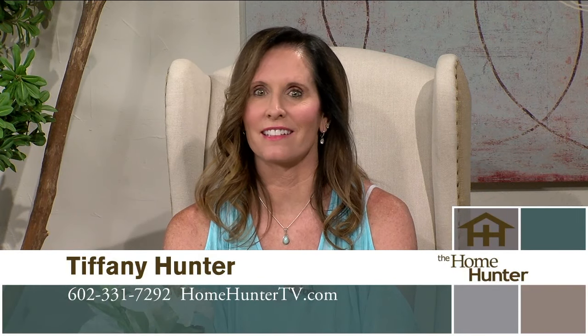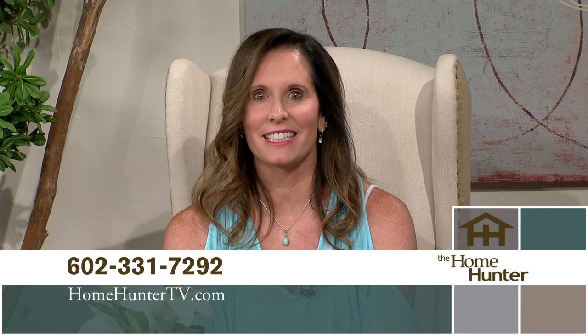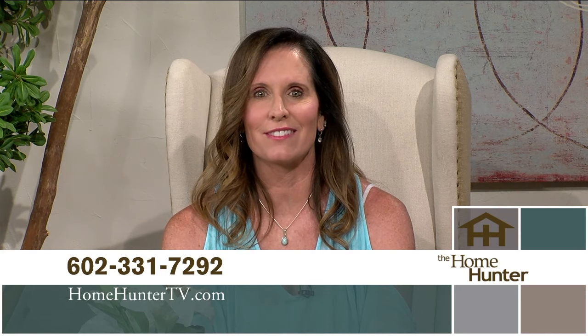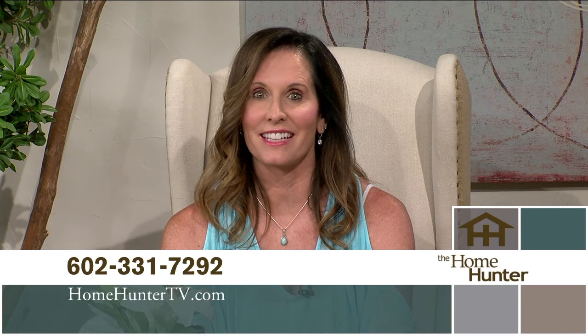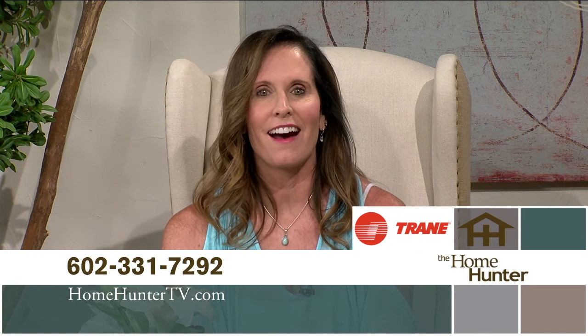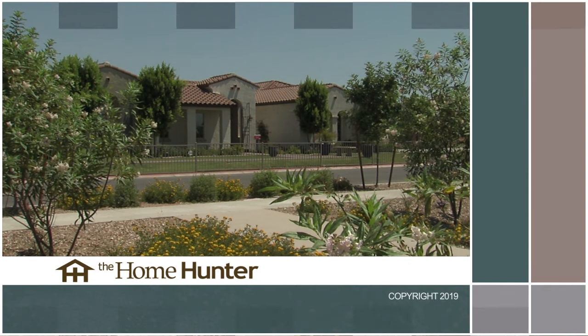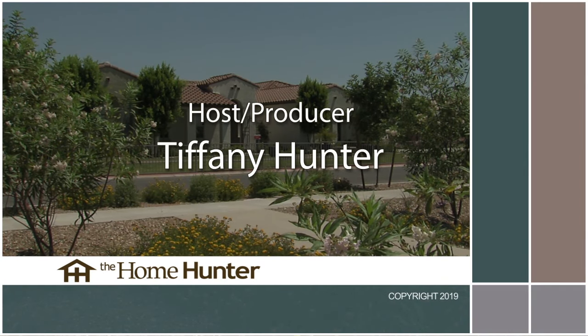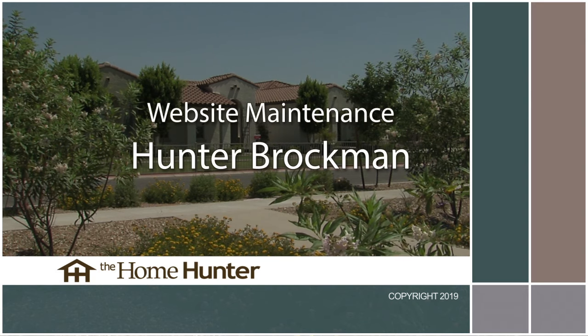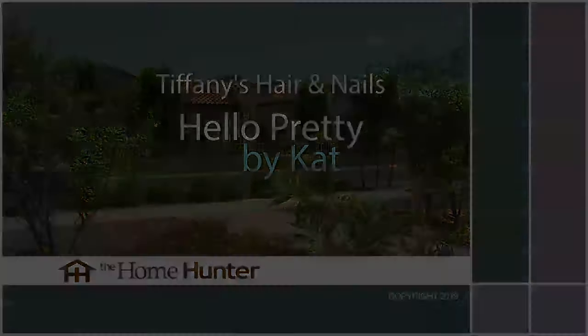Every week we have new communities and lots of experts on home-related products. So if you didn't find what you wanted today, just tune in again next week. If you missed any information on today's show, give us a call at 602-331-7292 or visit homehuntertv.com. And we can't forget how hot it is outside, so make sure you have the best AC — look for Trane products, trusted nationwide as a leader for your air conditioning and heating needs. After all, it's hard to stop a Trane. I'm Tiffany Hunter, and I look forward to seeing you again next Sunday morning right here on ABC15.